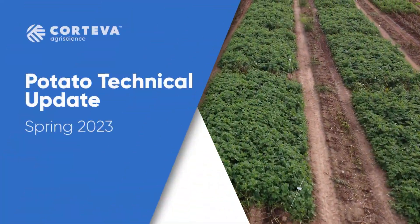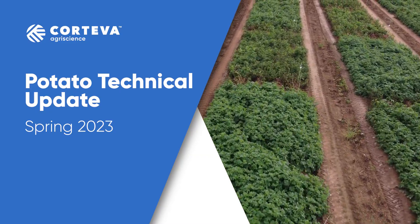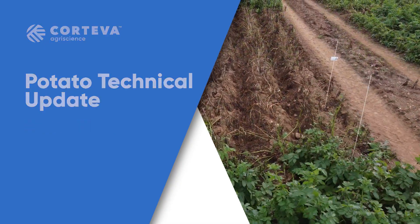Welcome to our technical update on late blight in potatoes from Corteva. I'm Craig Chisholm, the field technical manager for fungicides, and I'm going to take you through the UK blight situation.